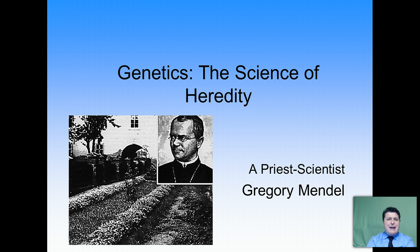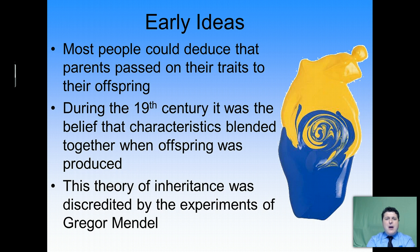People have been trying to understand how traits are passed from parents to offspring for quite some time. Most people could deduce that parents pass on their traits to offspring because offspring resemble parents. But how that occurs was a major question. In the early days, the idea was that traits were a blend of the parents' traits, kind of like two colors of paint mixing together. This theory of inheritance was actually discredited by a scientist by the name of Gregor Mendel.